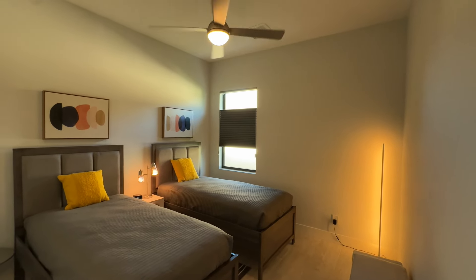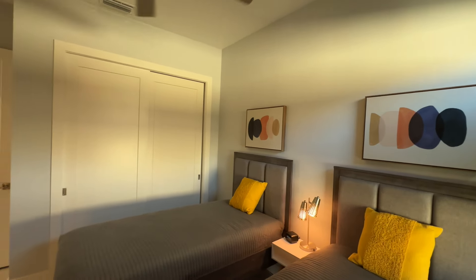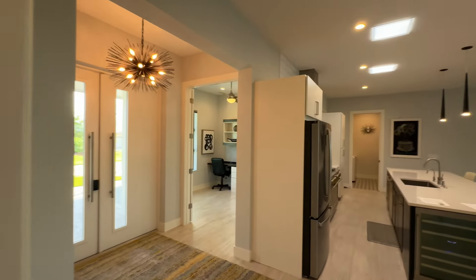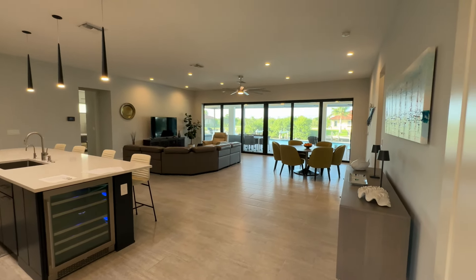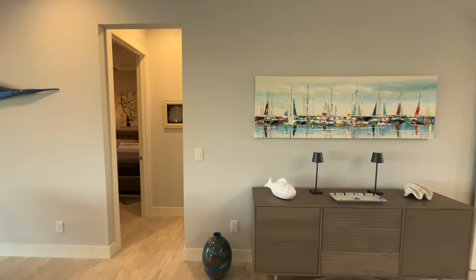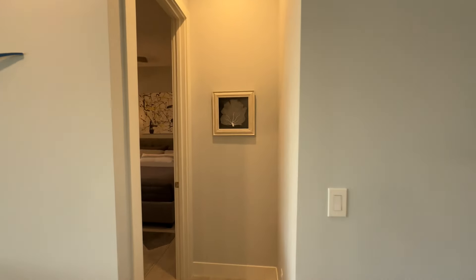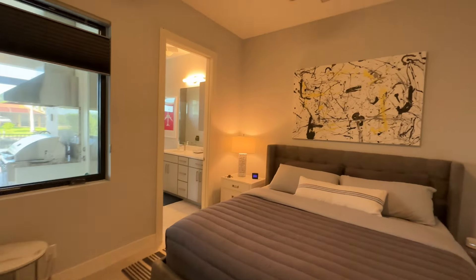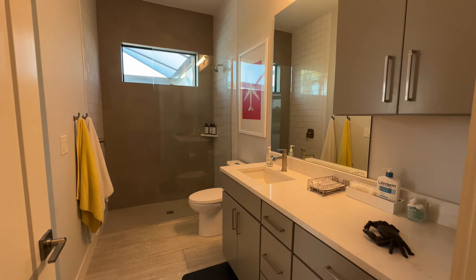In the second bedroom they have two beds, a window, and it's nicely decorated. By the way, if you're interested in the furniture, it is negotiable with purchase of the home. This would be a great house if you wanted to do a vacation rental because it has so many features to offer. Let's go down and take a look at the other bedrooms. Here is a suite — it has a bathroom that runs off this bedroom and will also be your pool bath. The entire home has a Kinetico water softener system.